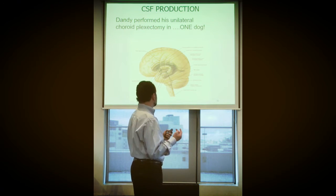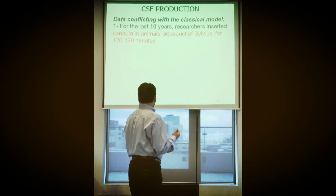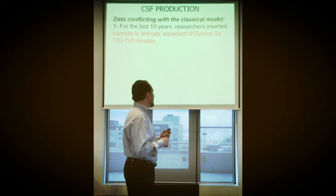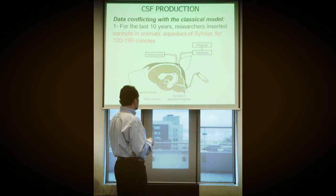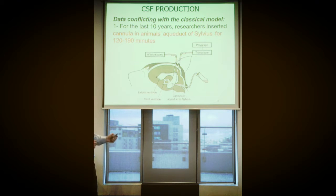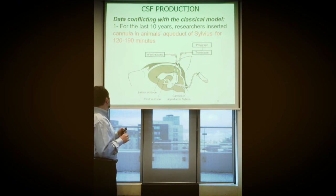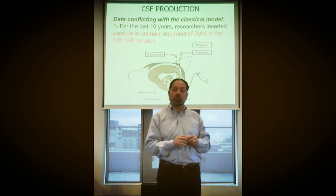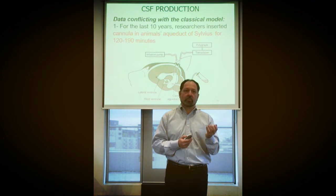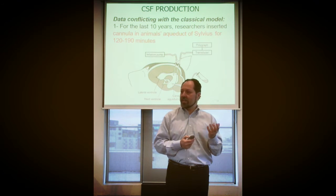Why would removing both choroid plexuses work? This next experiment was done over and over on animals, especially cats. A cannula was inserted inside the aqueduct of Sylvius of the cat, with careful precautions to avoid creating inflammation or fibrotic tissue and to ensure there was no leakage anywhere. The cannula was left in place for two to three hours.